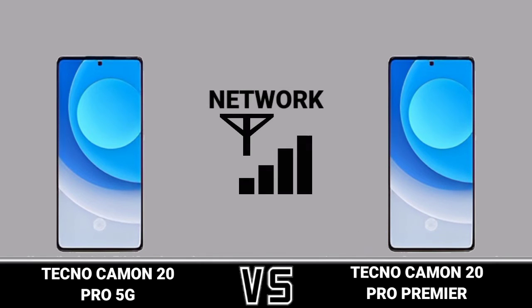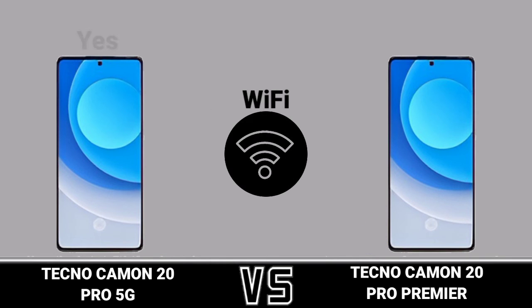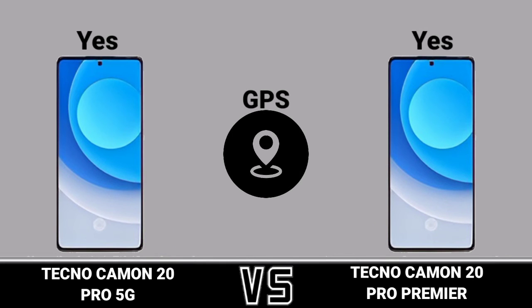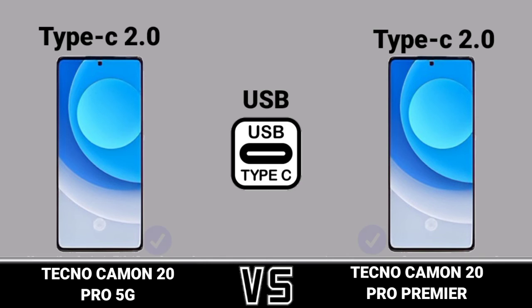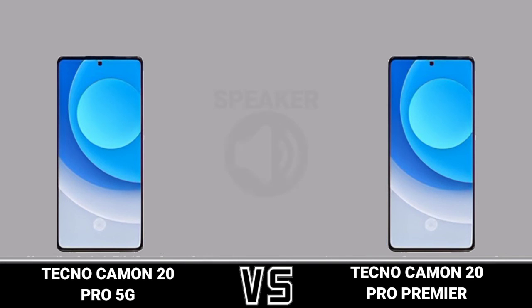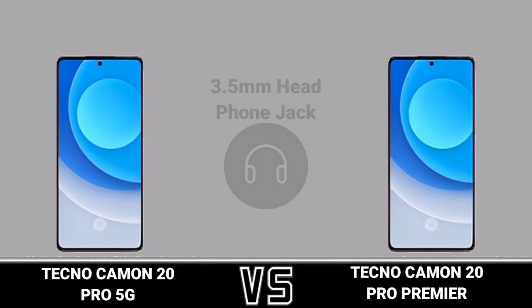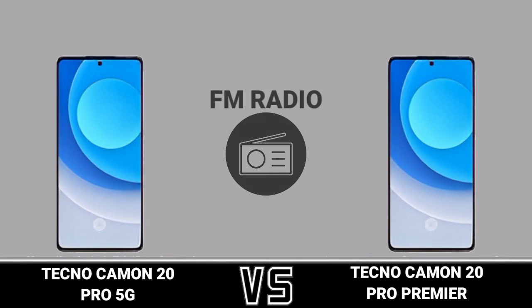Network. WiFi. WiFi GPS. USB. Bluetooth. Speaker. 3.5mm headphone jack. FM radio.